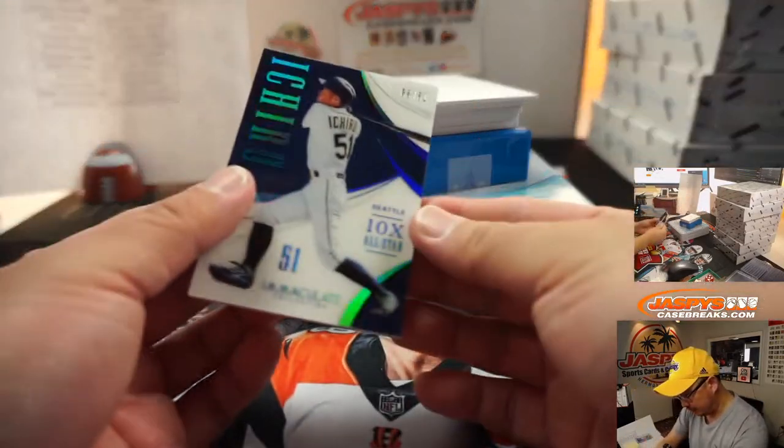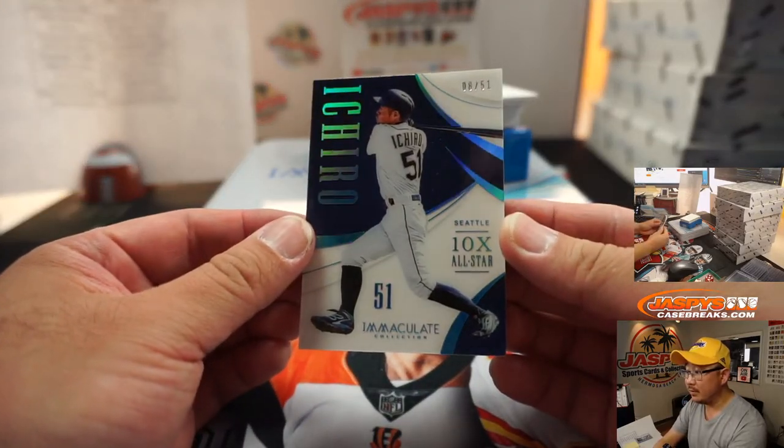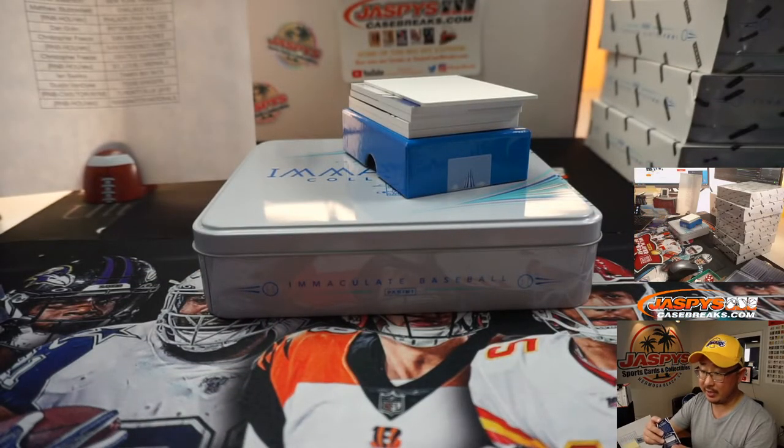We've got an Ichiro base card, 8 out of 51 — 10-time All-Star for Seattle. Chris Fries with the M's.